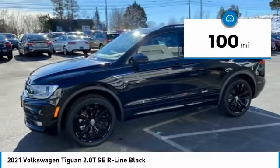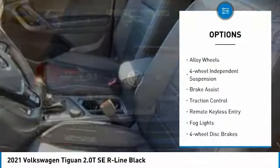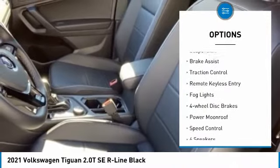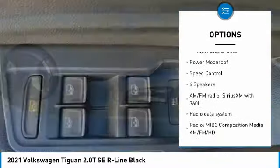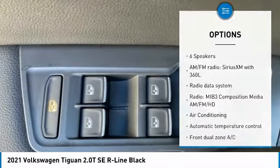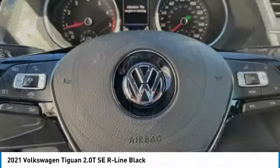This vehicle has less than 100 miles. Here are some of this vehicle's great options: electronic stability control, alloy wheels, four-wheel independent suspension, brake assist, traction control, remote keyless entry, fog lights, four-wheel disc brakes, power moonroof, speed control.